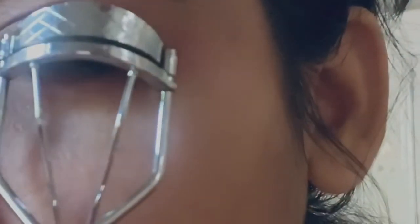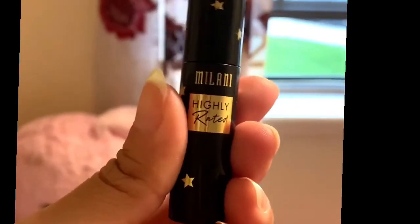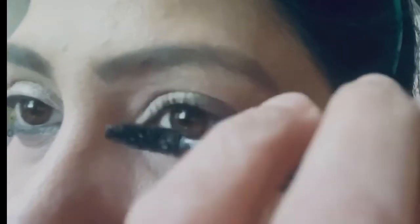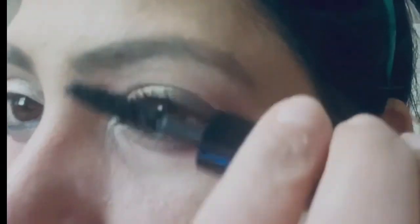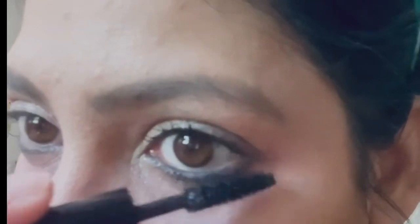Before applying mascara, I'm curling my eyelashes with the ELF curler. I'm using the Milani Highly Rated Mascara, which is good and gives instant lift to your eyelashes. I'm also applying the same mascara on my lower lashes to give a finished look.